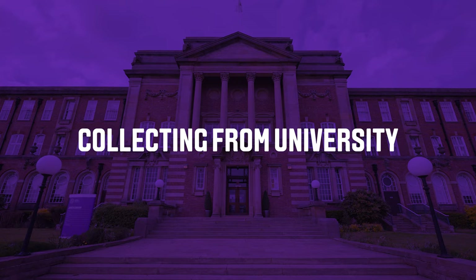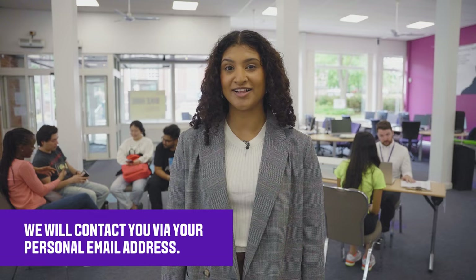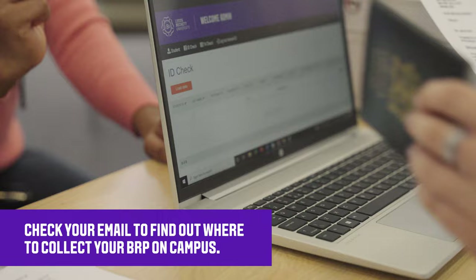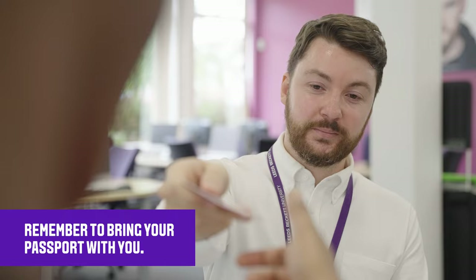If you're collecting your BRP from the University, we will contact you at your personal email address when it has arrived. Once you have received an email from us, you can come to campus to collect your BRP and complete your International Check-in. Remember to bring your passport with you.